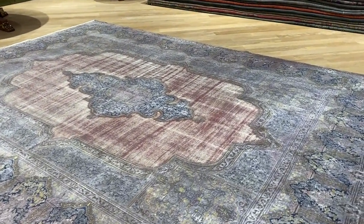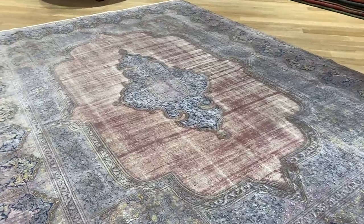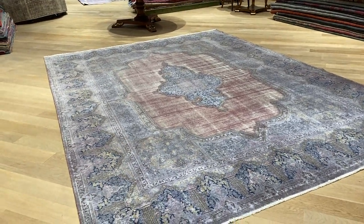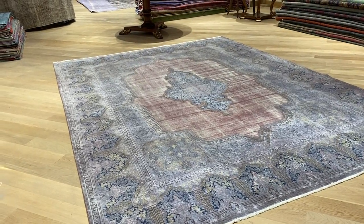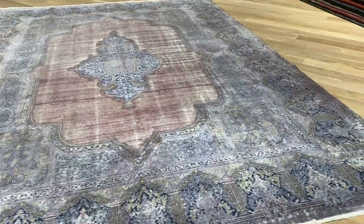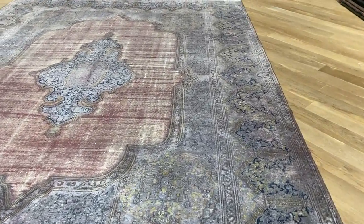This is a Kerman carpet. Kerman carpets are famous for this design where they have a medallion, and around the medallion there is more empty space, and then all this elaborate design and beautiful feel and look of the carpet on the borders — absolutely stunning.